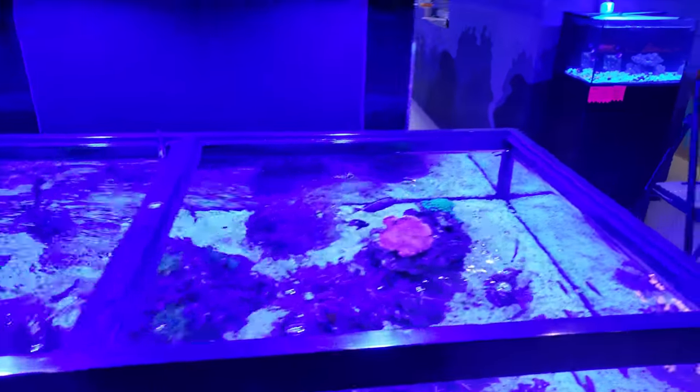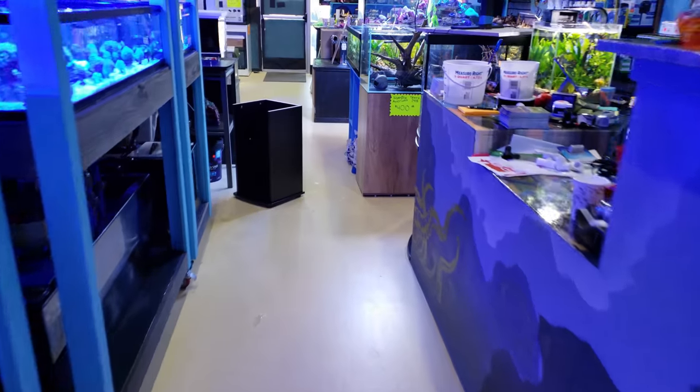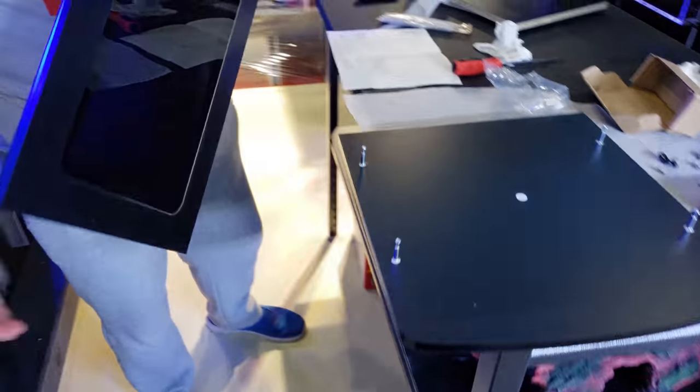Definitely make sure you subscribe if you haven't already. I think that's a good enough update — unless you guys want to know what we're building right here in this tank. This stand that Eric's working on right now, that I'm making him rush to put together —